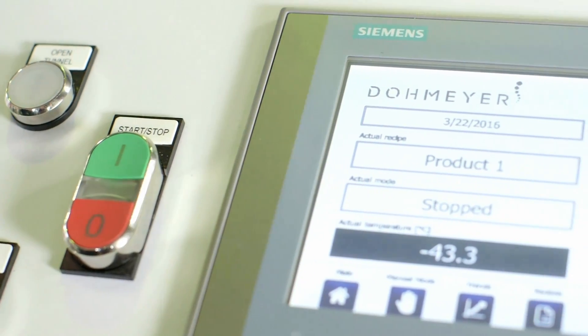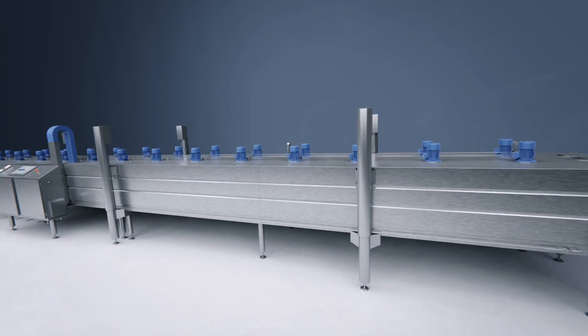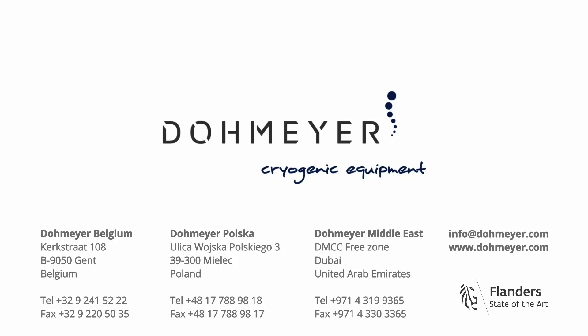Dormea's advanced operating system, advanced expertise, and build quality provide the flexibility you need in your production.